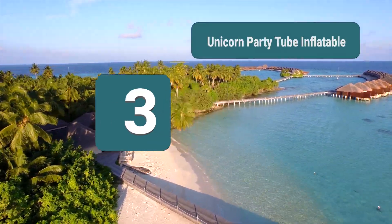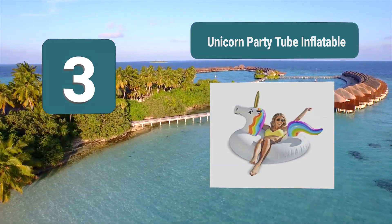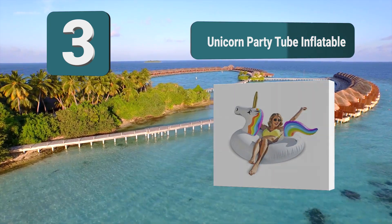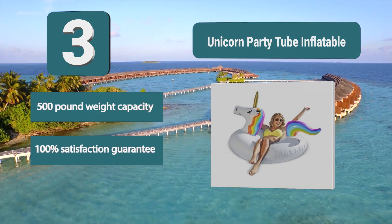Number 3: Unicorn Party Tube Inflatable. It blends fun with comfort perfectly. Sitting at 3 feet tall and 45 inches wide, you are sure to comfortably fit in this tube. Rated to support over 500 pounds, this inflatable float is the perfect choice for just about everyone.